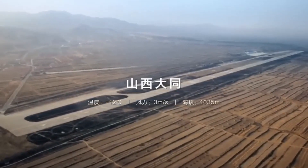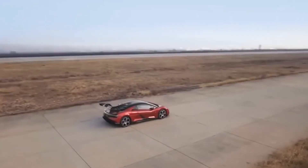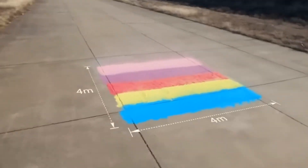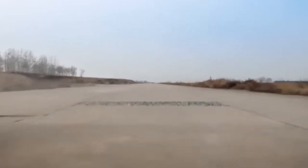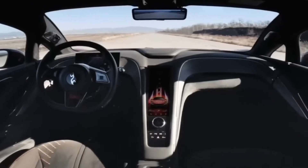Of course, it's not just about performance and tech. The Yangwang U9 also looks the part. From its aerodynamic lines to its striking design, this car is built to turn heads. And if you're wondering about the price tag, it's not exactly cheap. It launched in February 2024 in China for 1.68 million yuan — that's around $230,000 in the U.S. — and deliveries began in August, so it's already hitting the roads.